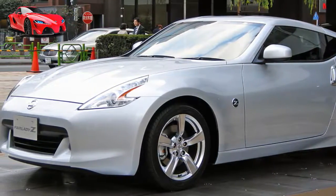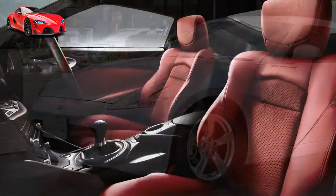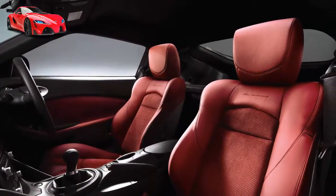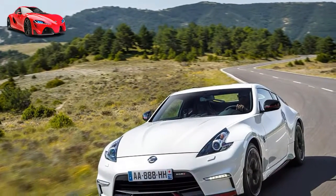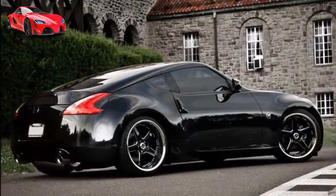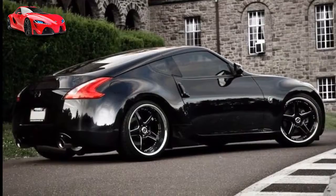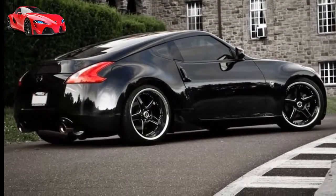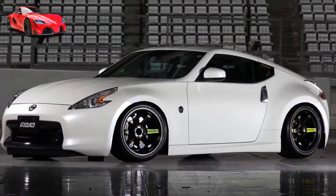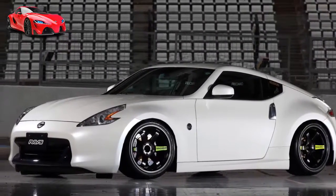The Black Edition sits on 19-inch dark grey aluminium forged wheels that don't even seem to be trying to contain the bright red brake calipers. The contrast continues inside with red leather and suede on the seat inserts and stitching on the leather-wrapped steering wheel, centre cluster, console and knee pads.